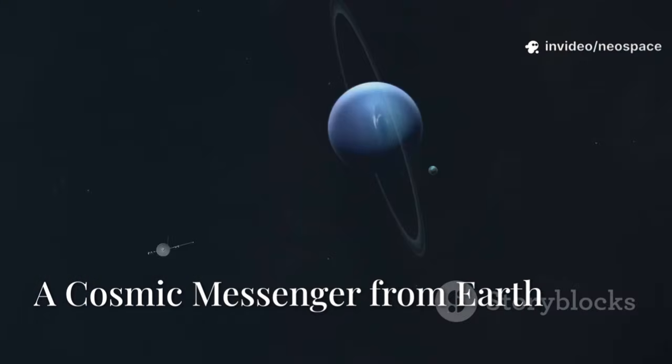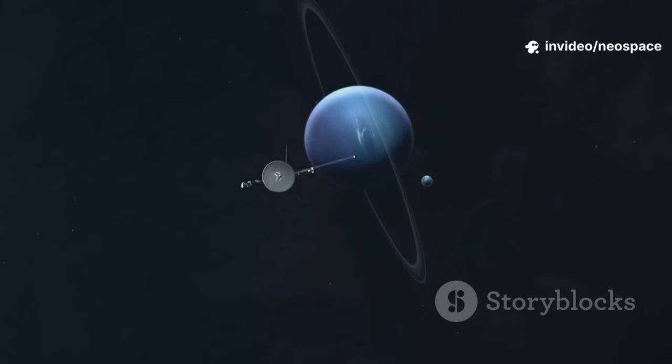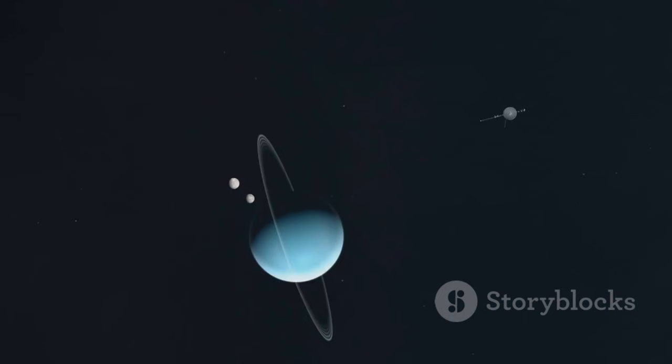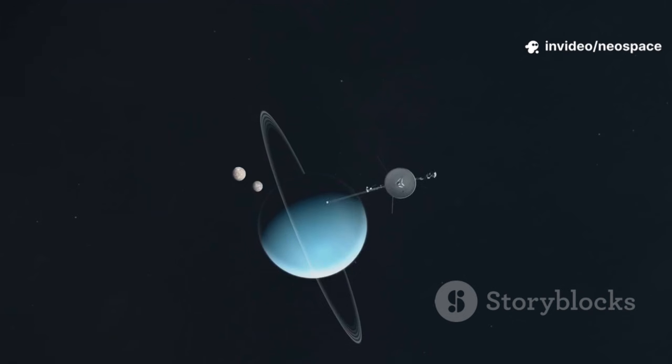Welcome to Neo Space. Imagine sending a message in a bottle across a cosmic ocean, one that's traveled farther than anything humans have ever built. This is Voyager 1, a symbol of our curiosity and drive to explore. Launched in 1977, Voyager 1 became our silent ambassador to the galaxy.